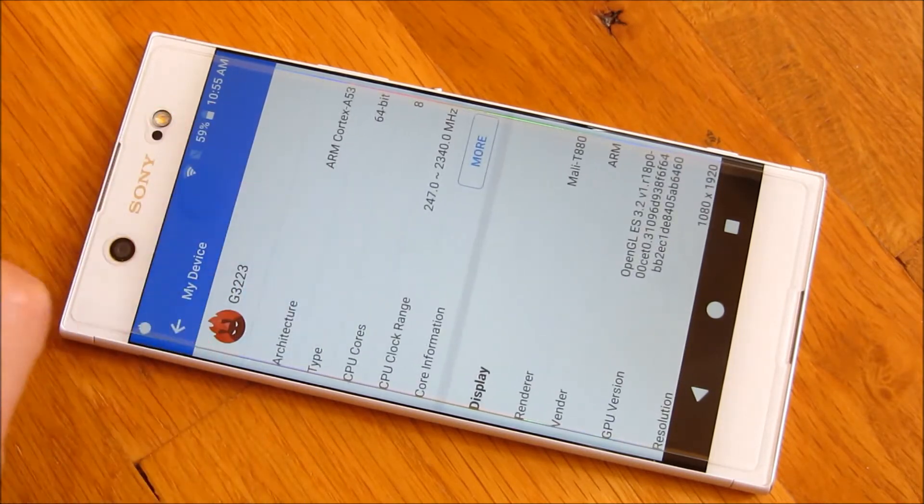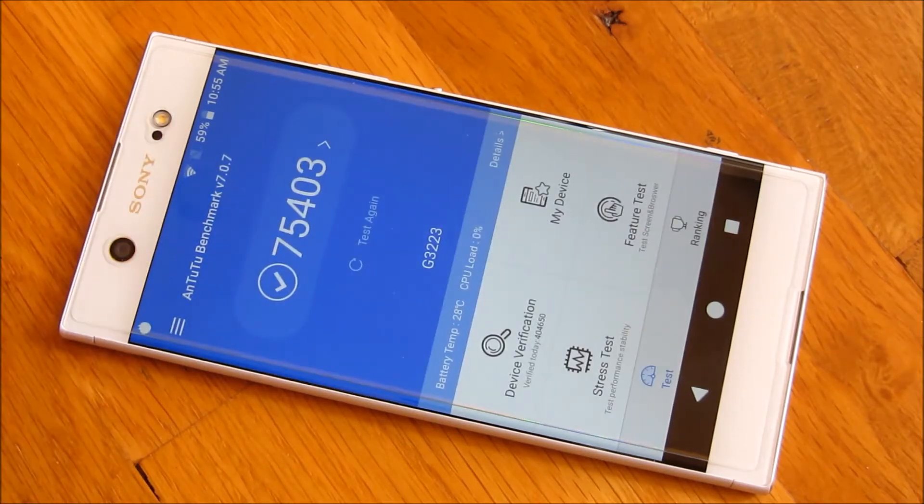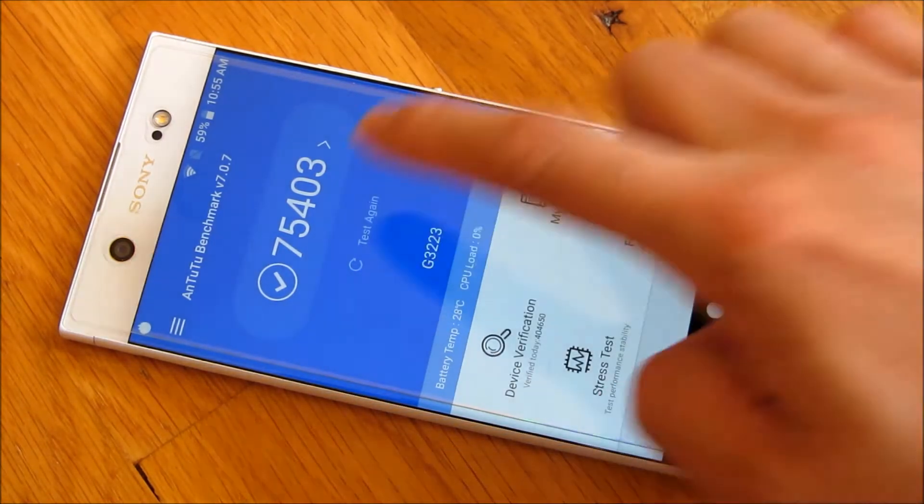You'll notice it's an ARM Cortex-A53. What I'm going to do is just run the AnTuTu benchmark. You'll notice here that the score for this is 75,403, and I'm just going to test it again.